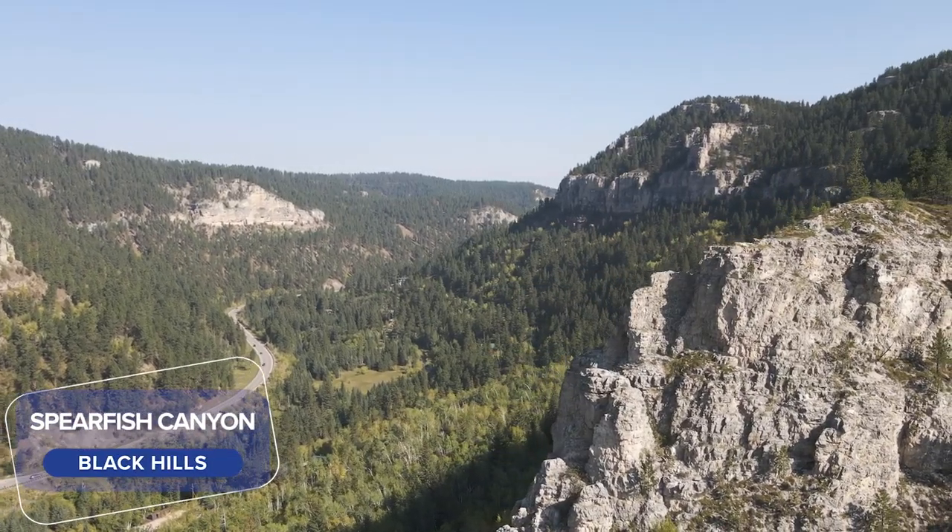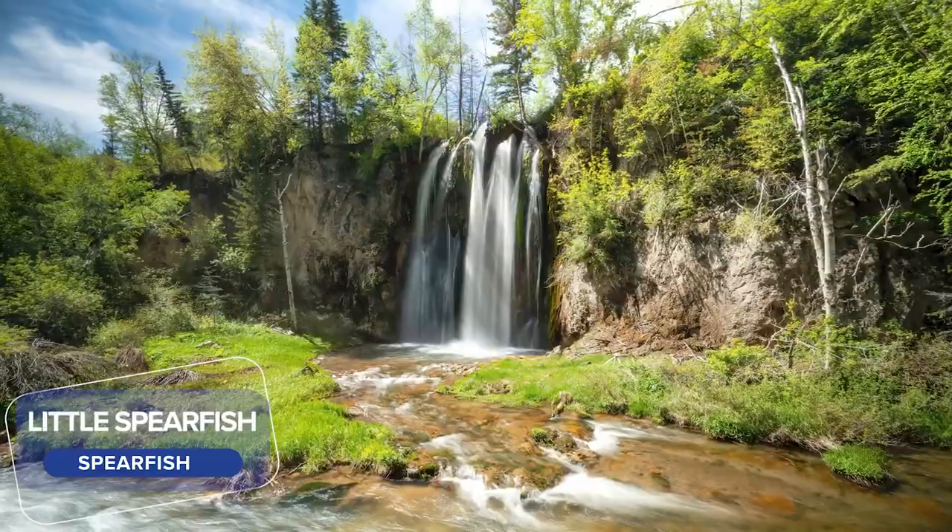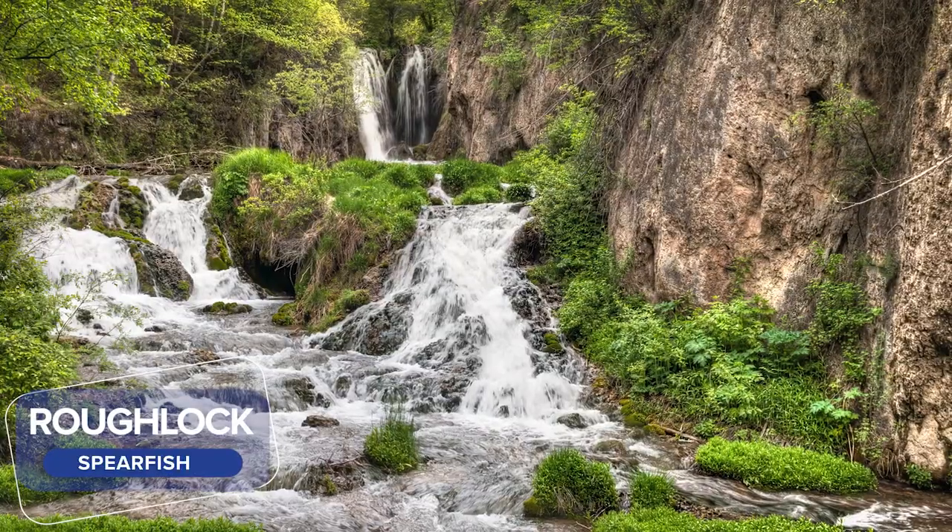Travel Scenic Byway 14A to Spearfish Canyon, where some scenes of the movie Dances with Wolves were filmed. View Bridal Veil Falls, Little Spearfish Falls, and Rufflock Falls.